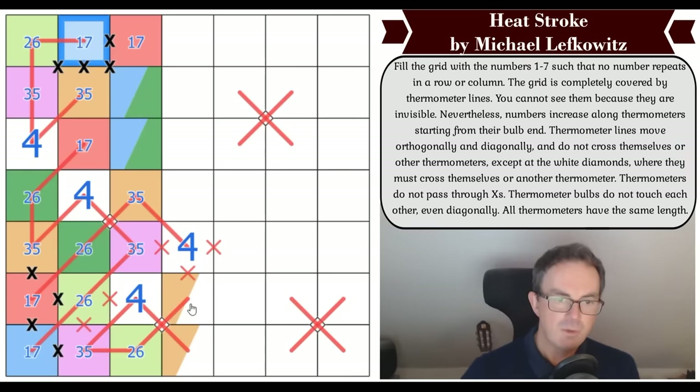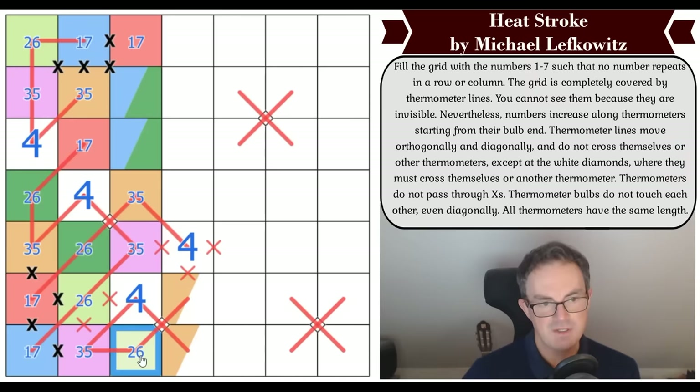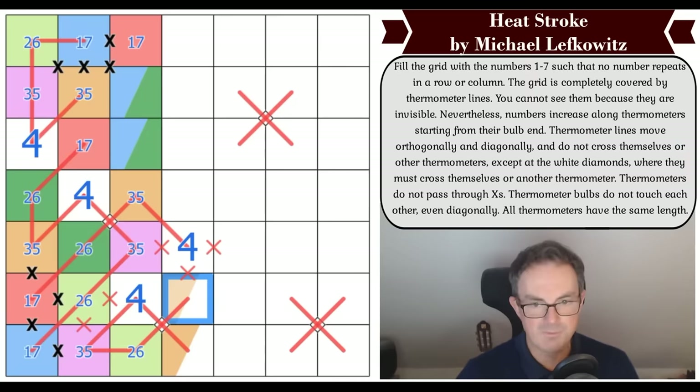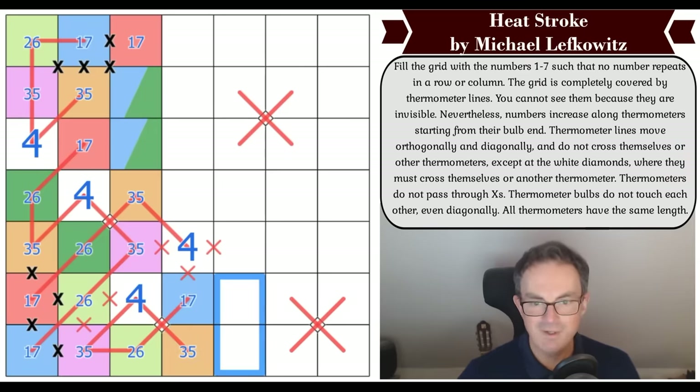If blue were one, that couldn't be the one because those ones would touch. But we know what this digit is — it connects to the other side of three-five, two-six, three-five, two-six — so that is blue. Therefore this is the three-five orange, and this is the blue one-seven.